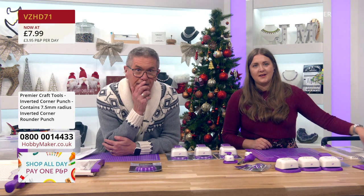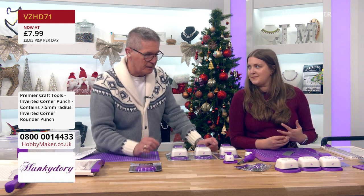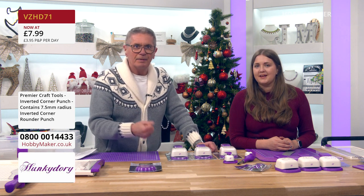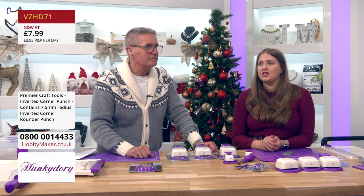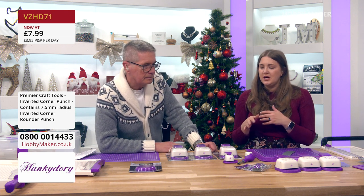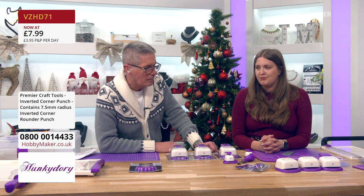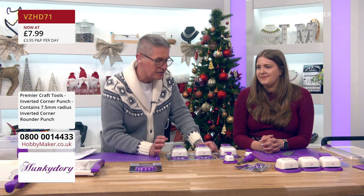The price has dropped to £7.99 for the inverted punch. All Hunky Dory tools are really well made — the metal mechanism inside is strong and durable. Using punches to change the design of your cards, especially with inverted corners, can make them look a lot more classy. It's a fantastic product at a great price.